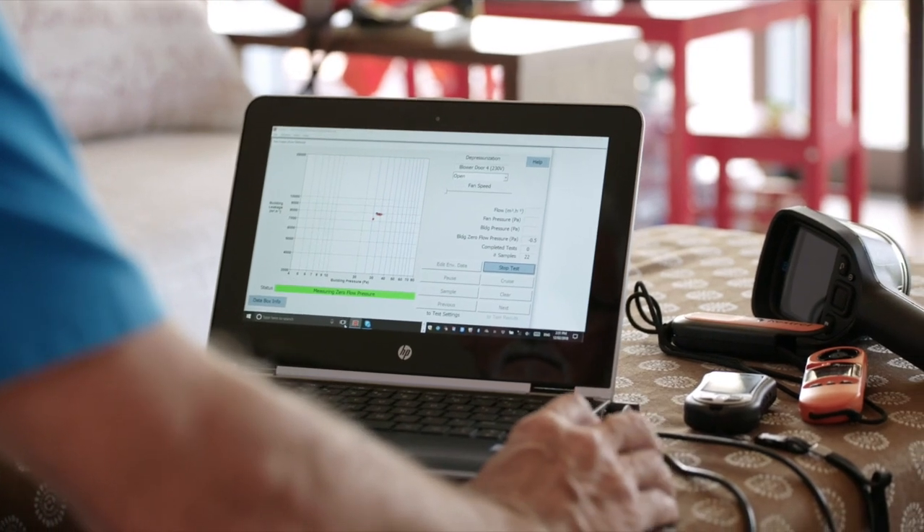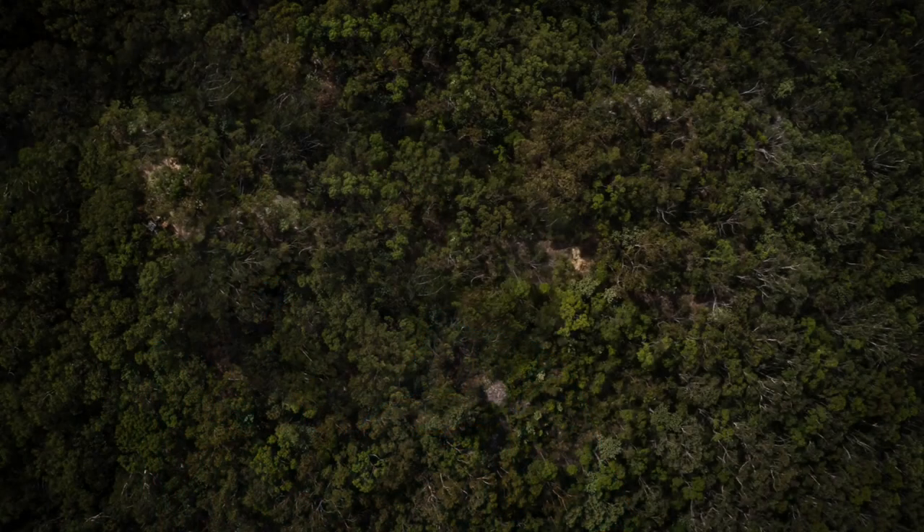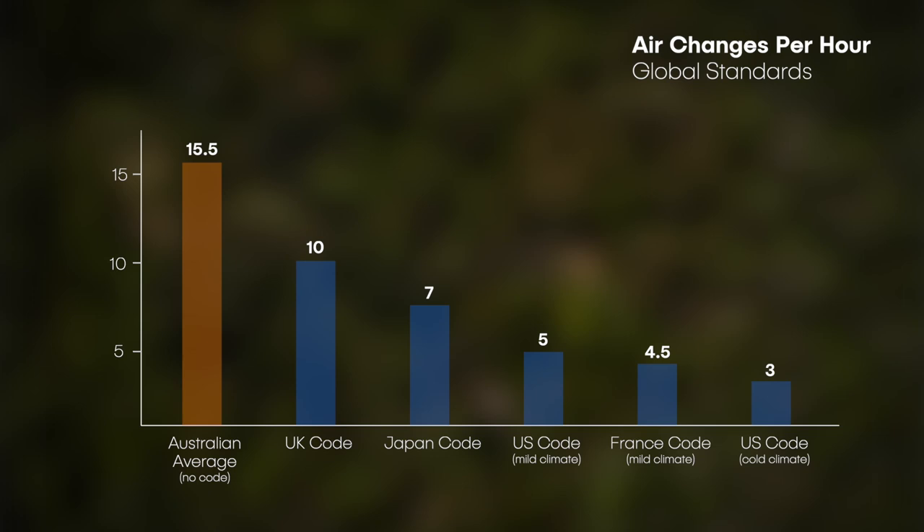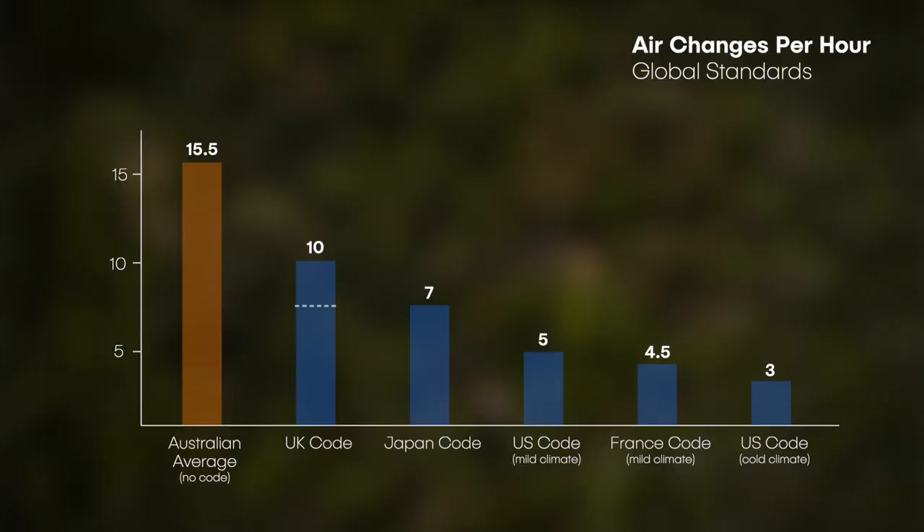We have a saying in the industry: you don't build a tight house by accident, you have to plan to do it. More progressive builders and architects are talking to us to get their houses tested to see if they can improve their building techniques. It's very common in the UK and Europe to measure air changes per hour at 50 pascals pressure. In the UK, 10 air changes per hour is considered poor — you need to be below 7 for a happy customer. In Florida, which has temperatures very similar to Sydney, their air changes are three, showing this is pertinent to warm climates as much as cold.